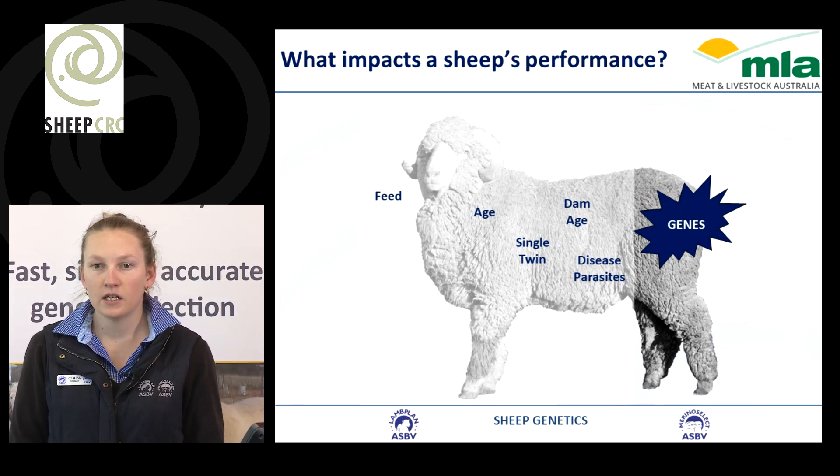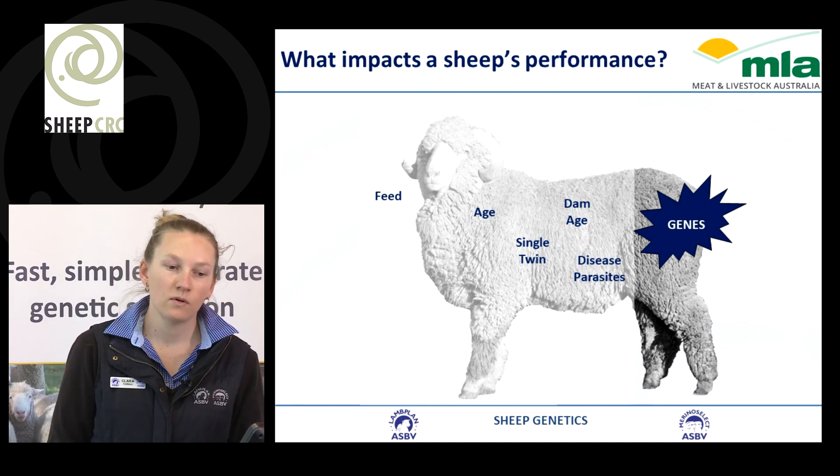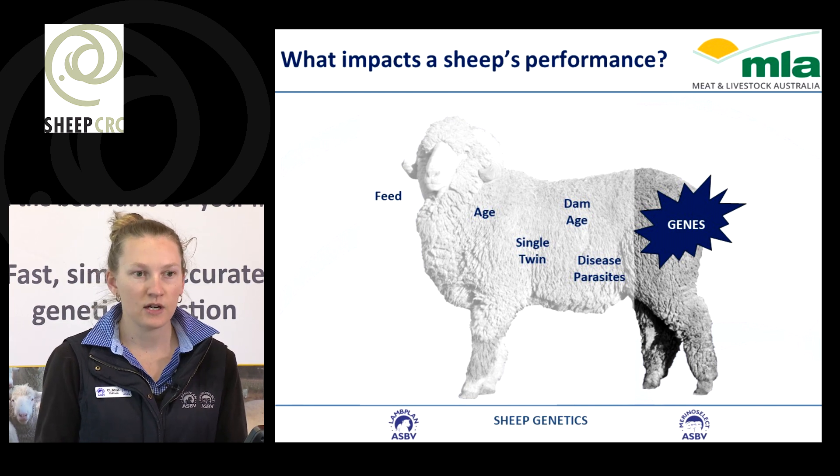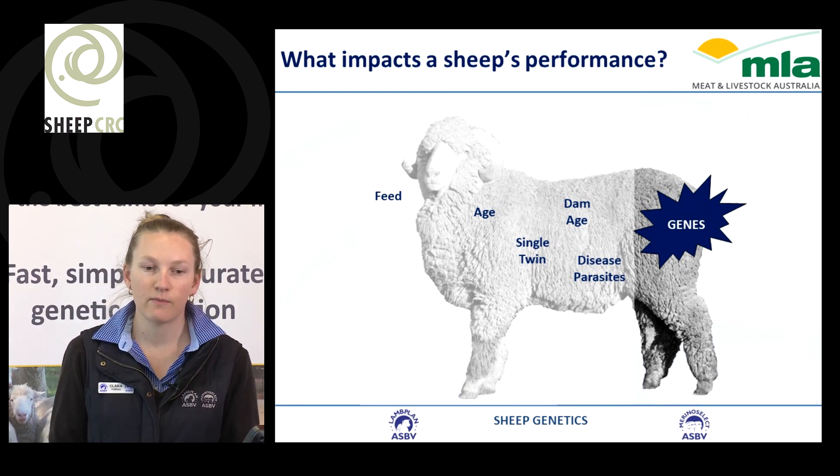We're interested in the genes that they carry — so what an animal is transforming and passing on to their progeny, and how those animals are performing.